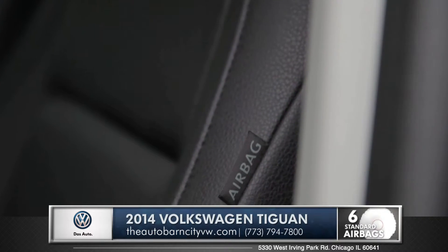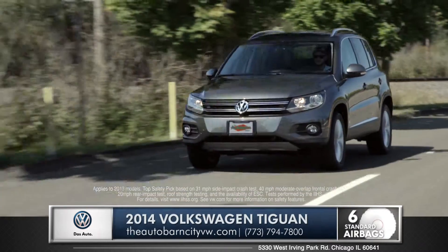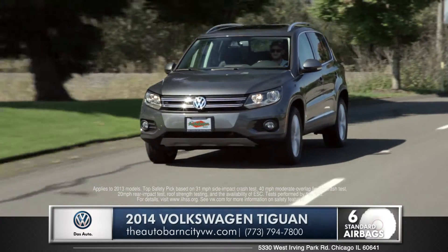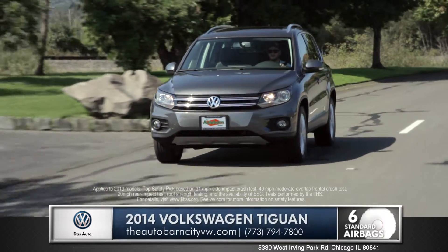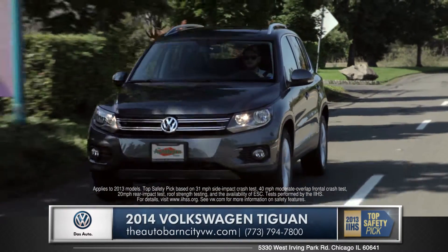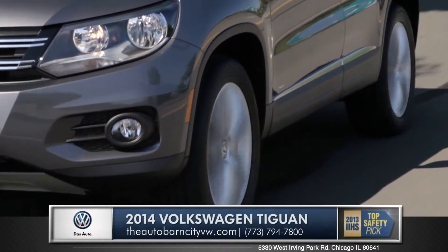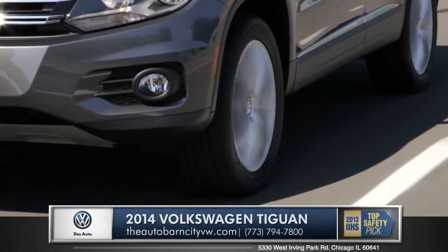The Tiguan features six intelligently designed and placed airbags. It also has standard electronic stability control, which adjusts engine throttle and applies corrective forces at each wheel to help maintain control at all times. These are just a few of the many reasons why the Tiguan has received the top safety pick from IIHS.